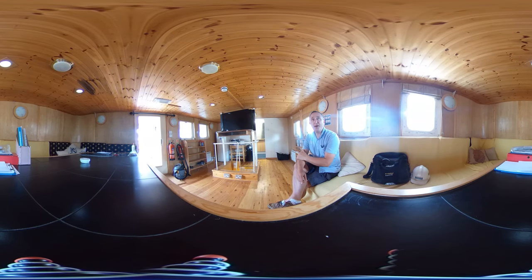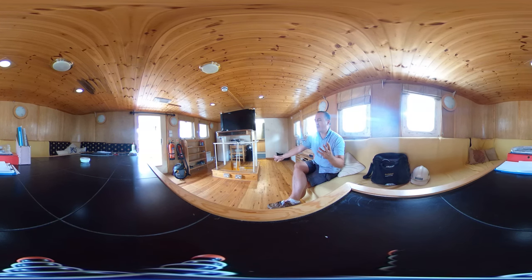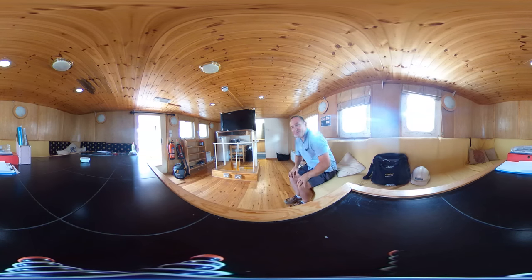So here we are in the mess square - loads of windows, nice and light and bright and airy. It feels like quality as well. We've got 240 volt sockets everywhere, we've got heating, a big flat screen, bookshelves, microwave, fridge with a freezer compartment - what more could you want really.